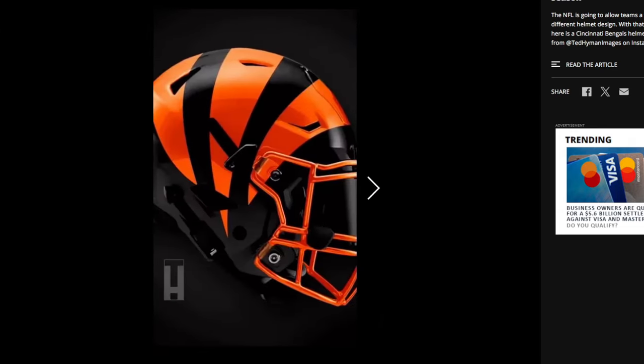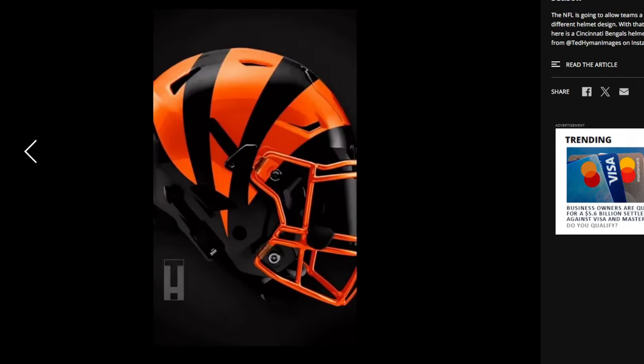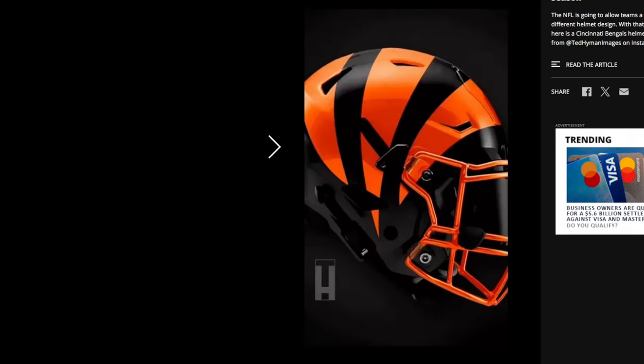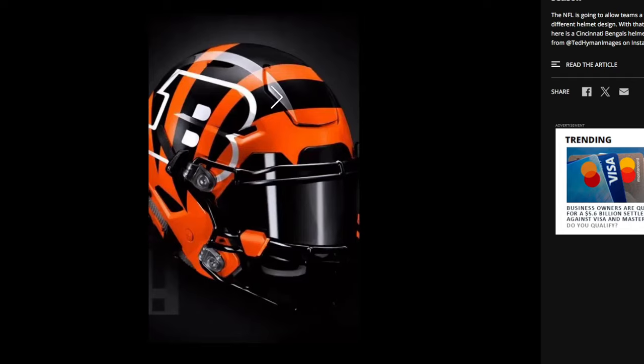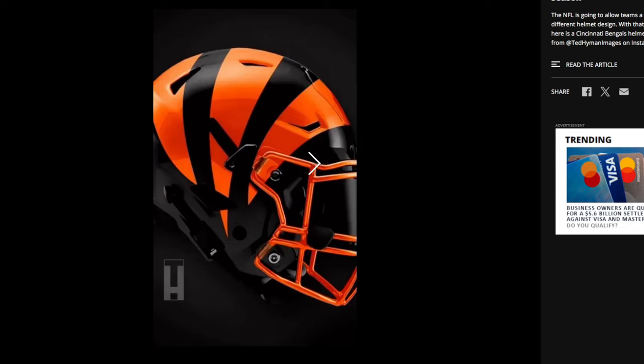This second one — okay, actually this is a different one. Because the B logo would be right here on the first one. So this one is without the B logo — very similar but without the B logo. Without the B logo, I think it does look a little bit better. It's not doing too much once you remove the B.